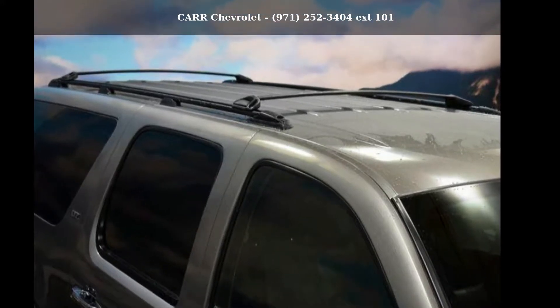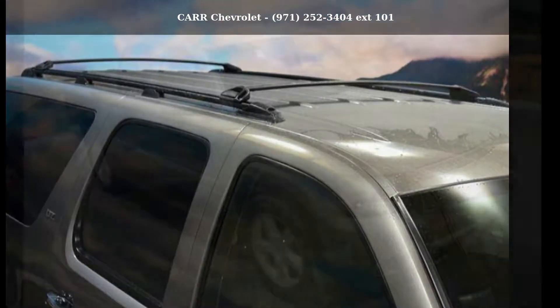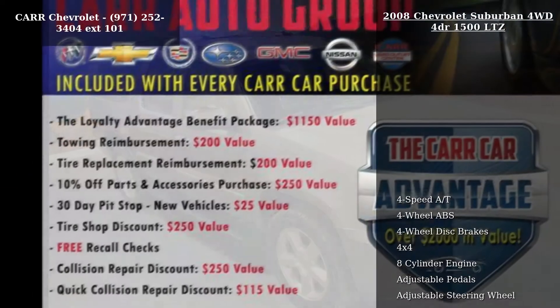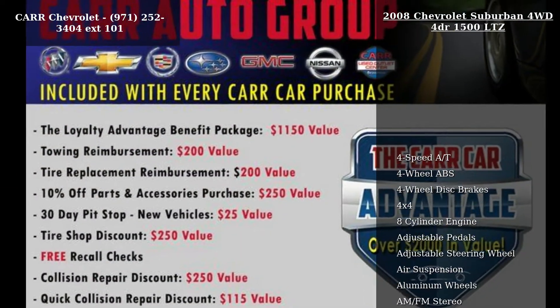Presenting the Chevrolet 2008 Suburban 4WD 4-Door 1500 LTZ. If you are looking for an automobile with great features, look no further.